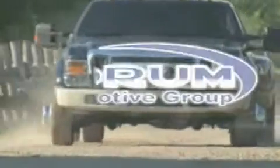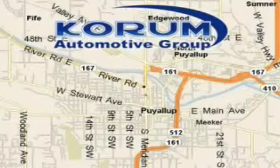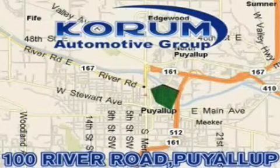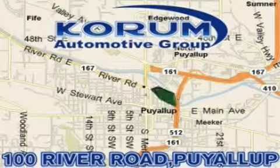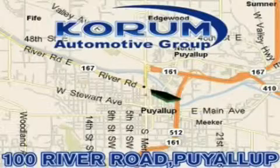Coram Automotive Group is located at the corner of River Road and Meridian in Puyallup. Coram has been serving our customers since 1956, providing excellence in sales and service of new Fords, Mitsubishi, and Hyundai products along with a huge selection of pre-owned vehicles. Come visit the corner, Coram Corner, or email our internet staff at iteam at coram.com.